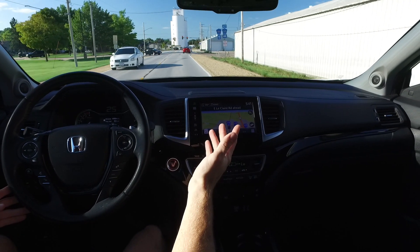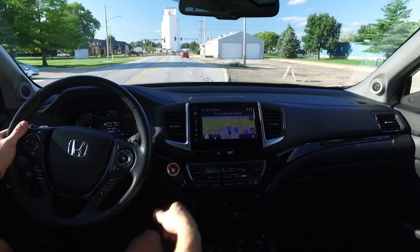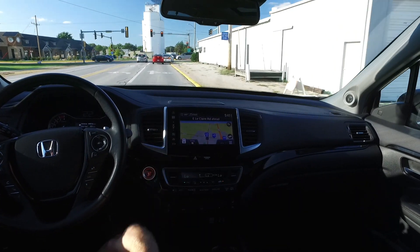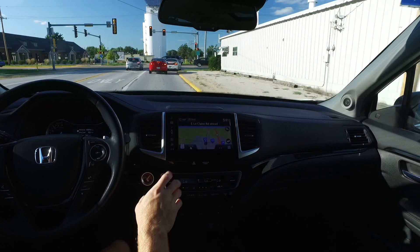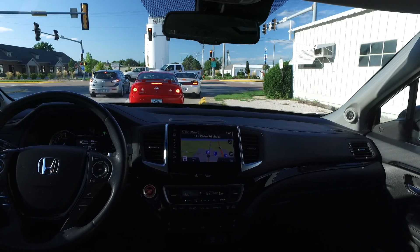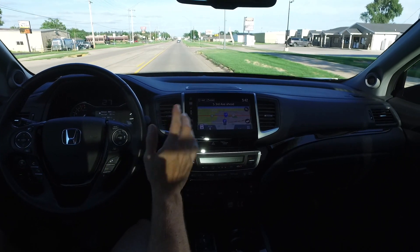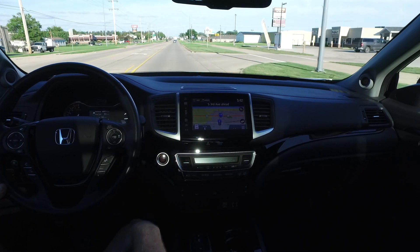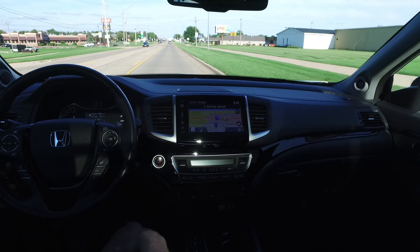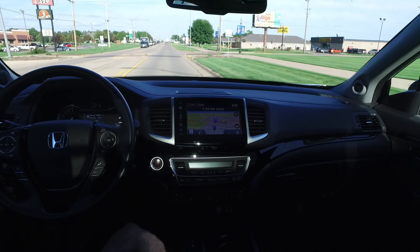There's traction control, parking sensors, lane departure warning, and Honda's braking mitigation system — that's their collision avoidance system. And you've got heated as well as cooled seats up front. Cooled seats used to be something you'd only see on really high-end cars, but Honda has them here in the Pilot — what a great feature.